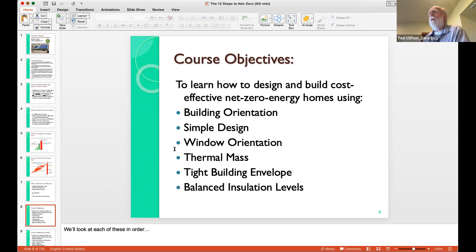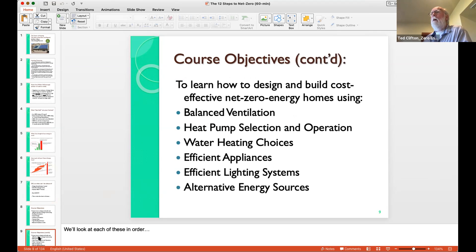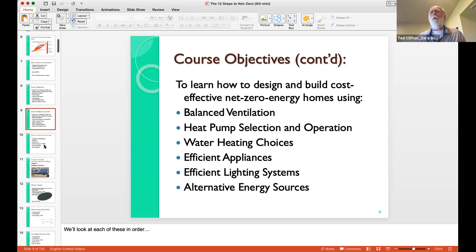In a couple of slides, I'm going to list the 12 steps. It starts with building orientation, simple design, window orientation, thermal mass, a tight building envelope, balanced insulation levels — one you probably haven't heard much about — balanced ventilation, heat pump selection and operation, water heating choices, efficient appliances, lighting systems, and finally the last one, not the first: alternative energy sources. Many people want to jump right to photovoltaics on the roof. Let's try to get the other things right before we jump to the end.